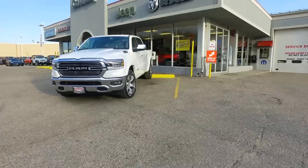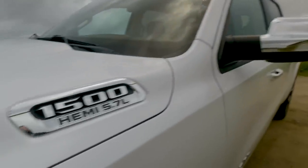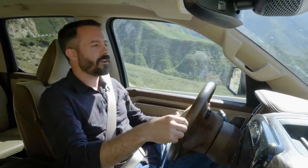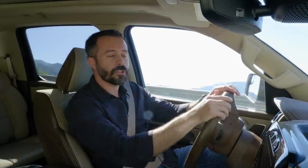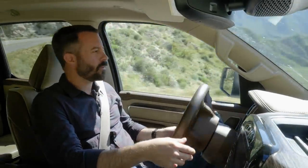In July 2018, we bought this exact truck — a Laramie Crew Cab 4x4 with the short bed and the 5.7 liter V8 for about $55,000. We added it to our long-term test fleet, where a diverse range of staff and editors drive the truck just like you would. As of April 2020, we have just under 35,000 miles. In this video, we're going to talk about the broad points of ownership — what we liked, what we didn't like, and what problems, if any, we had along the way.